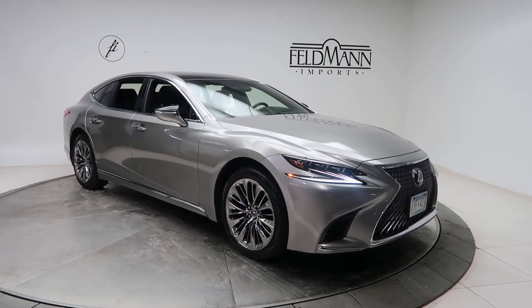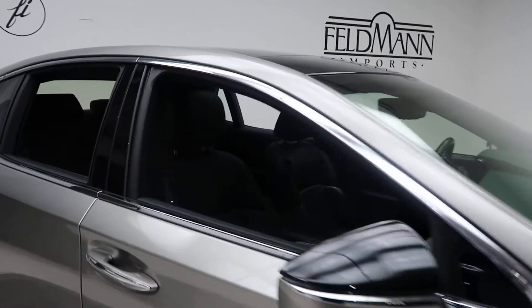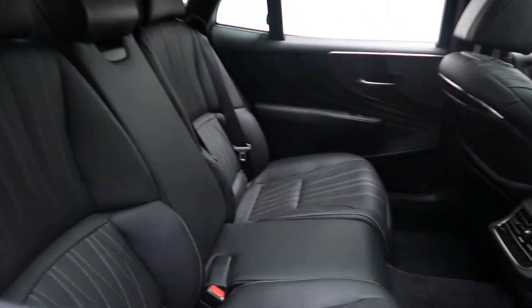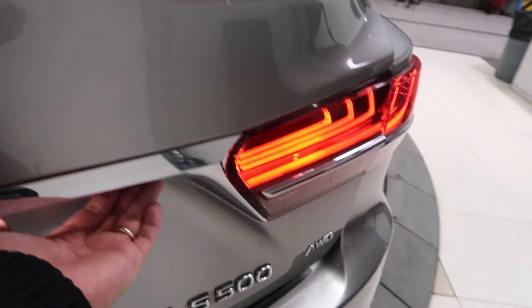This one has 20-inch wheels, black leather interior, panorama sunroof, LS all-wheel drive badging, and a power liftgate.